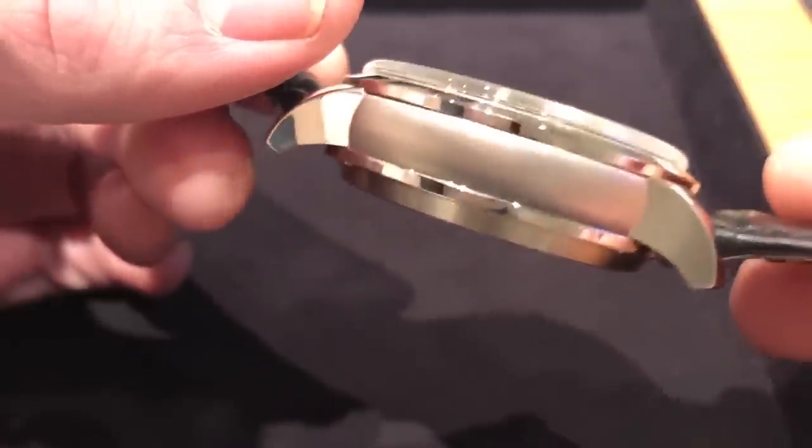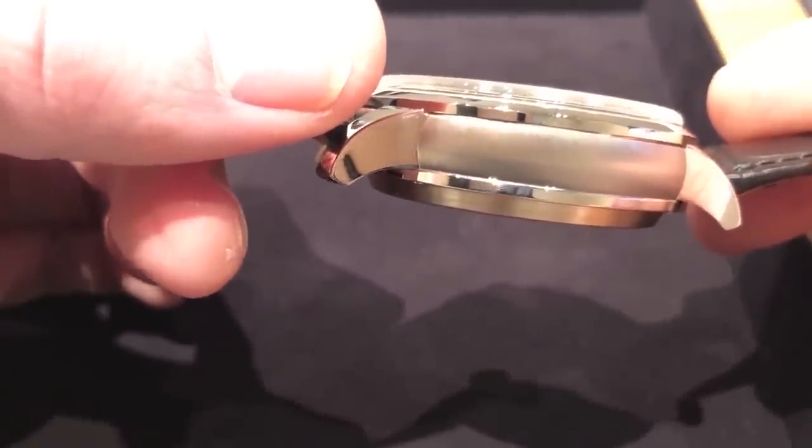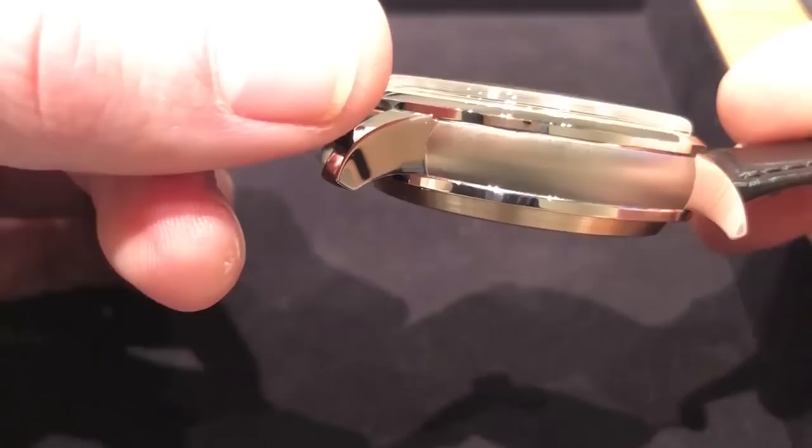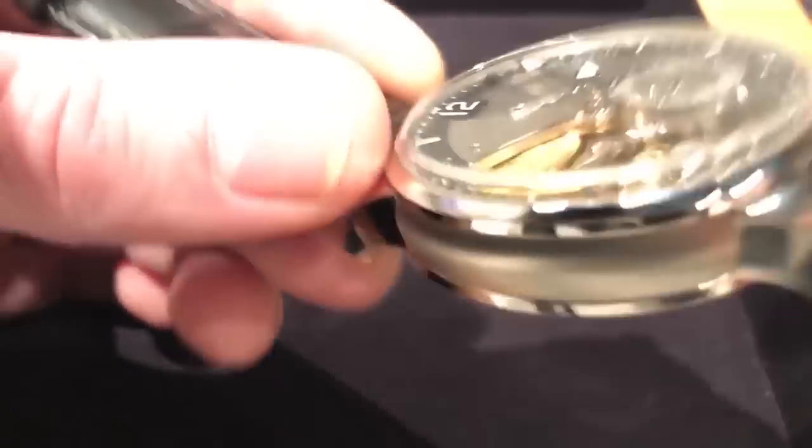That's how you know time and effort was put in. Along with the differential finish of the flanks — you can see alternately polished and satin finish, and not in just one direction. There's a vertical satin finish of the case band and a circumferential satin finish of the case back.